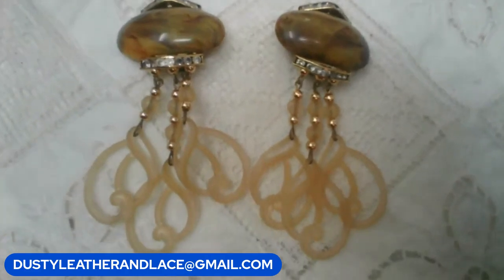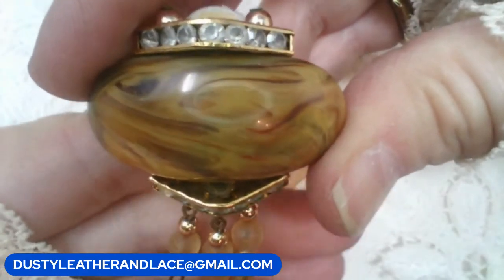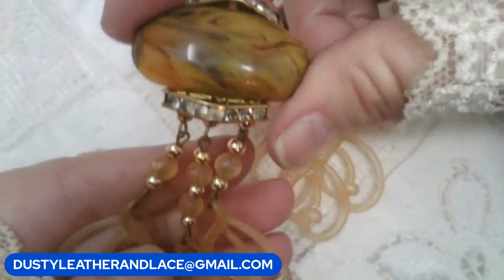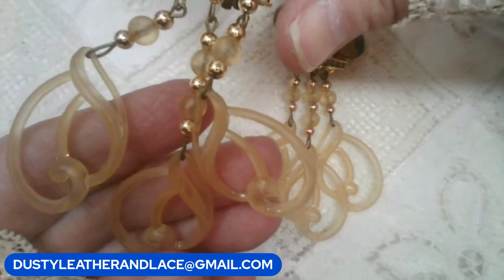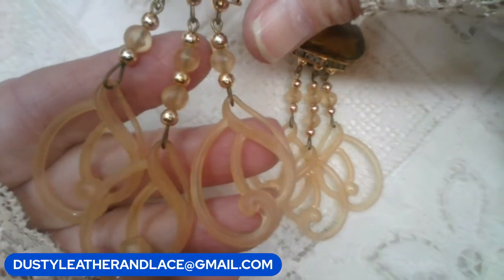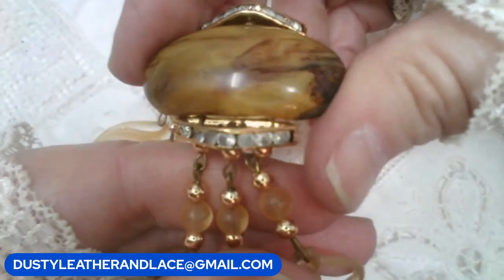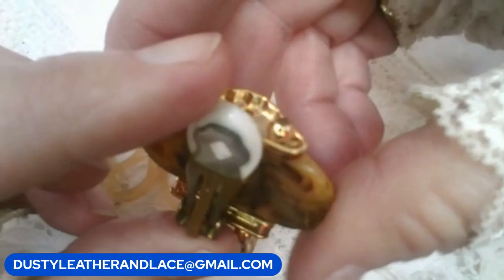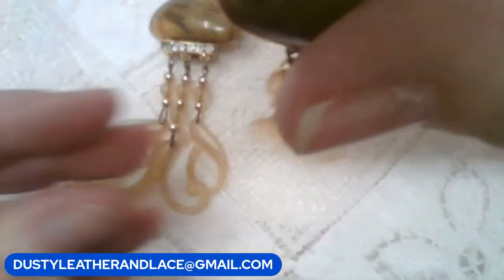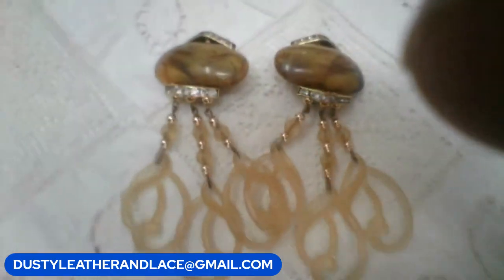We have some really cool vintage lucite earrings — beautiful stone with rhinestones across the top and bottom, looks regal. They have dangles with swirlies in a champagne color. They are clip-on, in pretty good shape for their age. $14. Keyword: lucite statement earrings.